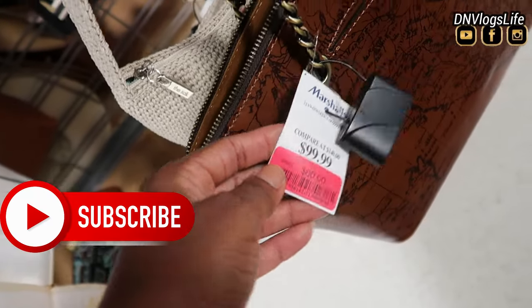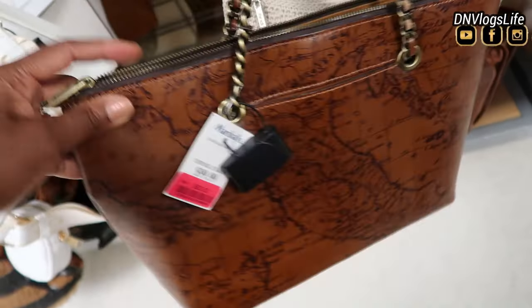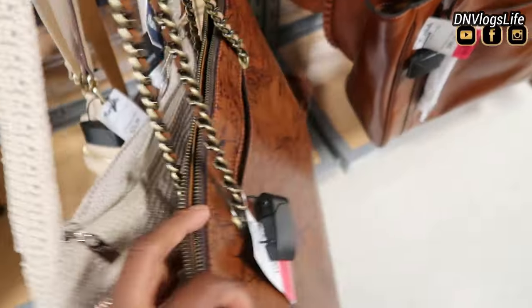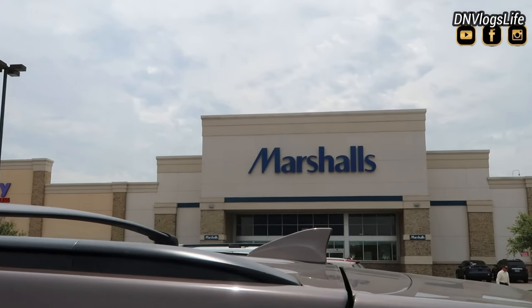Hi everybody, today we're back in Marshalls. If you've never subscribed, please feel free to join the family. Today I am showing you some designer bags that are currently on sale at Marshalls. I love going to Marshalls — I went earlier for some shoes, so if you missed that video you can always watch it on my channel.